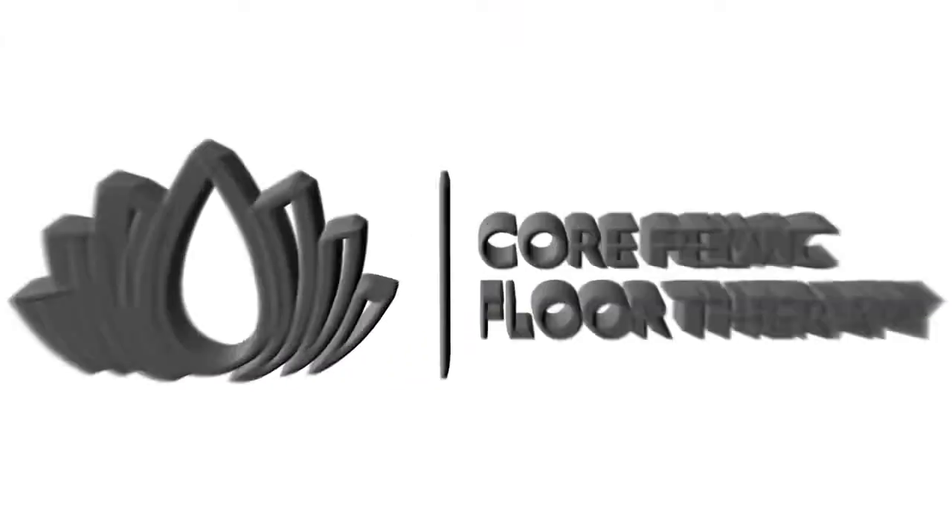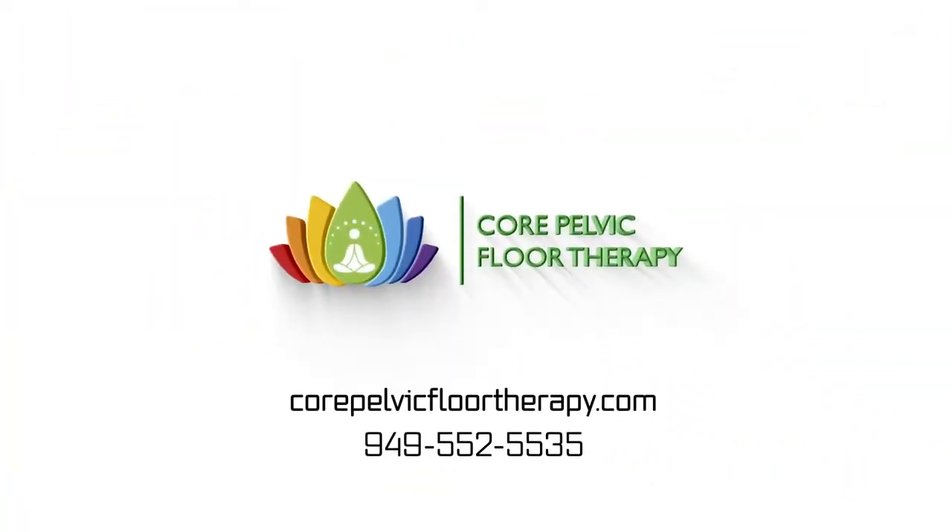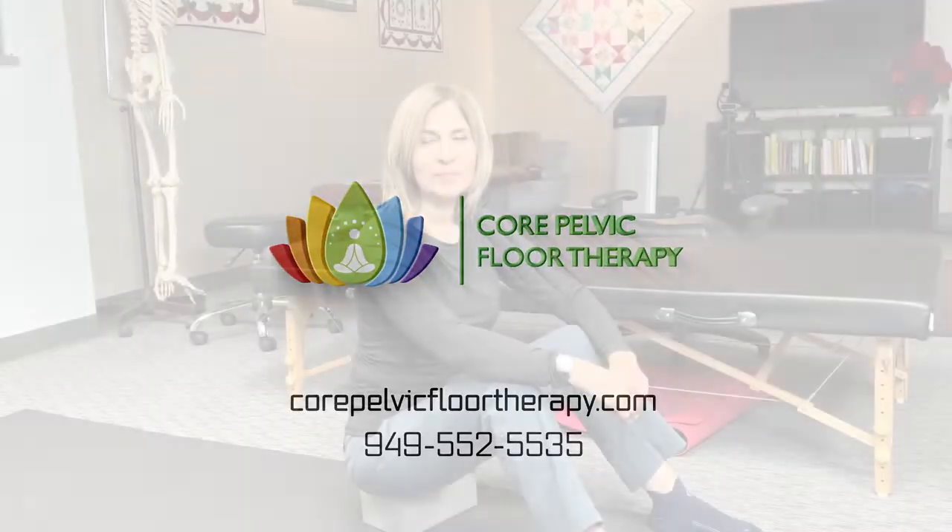The most important exercise for the health of pelvic floor dysfunction is the subject of this video. Hey, this is Dr. Shakif from Coral Pelvic Floor Therapy right here in Irvine, Orange County.